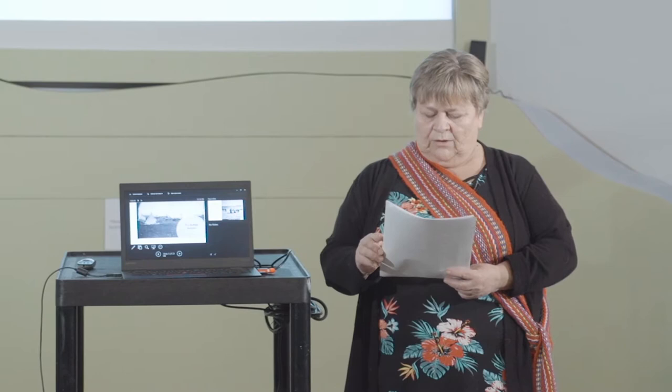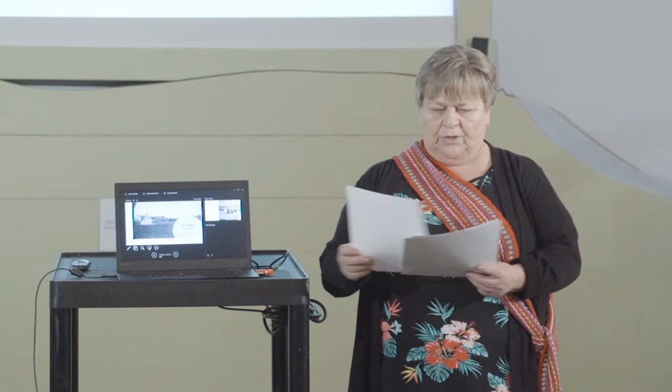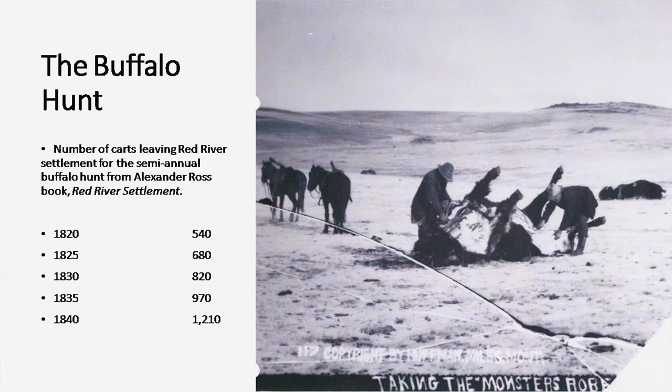The buffalo hunts were well organized and almost followed military structure, with people delegated to certain tasks before they headed off. The camp occupied as much ground as a modern city and was formed in a circle — all the carts placed side by side with the trains outward. Within this line of circumvallation, tents were placed in double or treble rows at one end and the animals at the other. Thus the carts formed a strong barrier, securing people and animals within and providing shelter against an attack from the enemy.